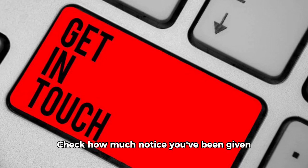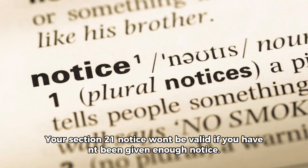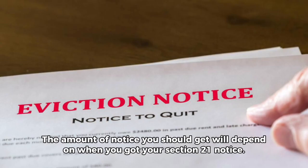Check how much notice you've been given. Your Section 21 notice won't be valid if you haven't been given enough notice. The amount of notice you should get will depend on when you got your Section 21 notice.